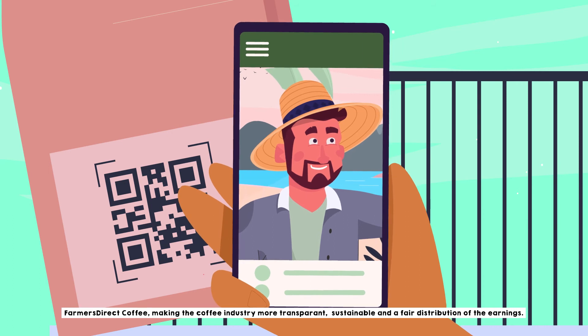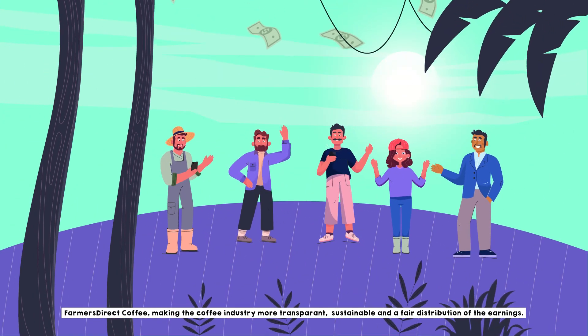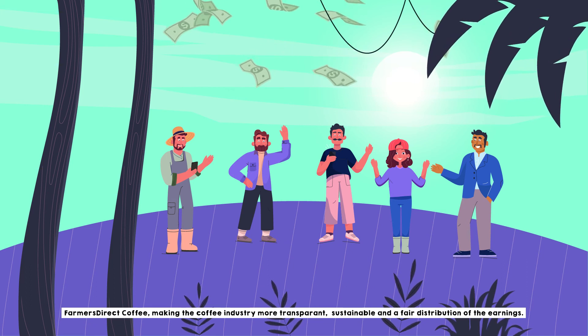Farmers Direct Coffee — making the coffee industry more transparent, sustainable, and a fair distribution of the earnings.